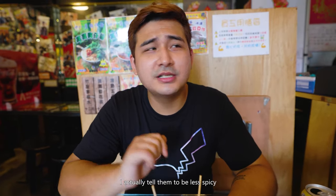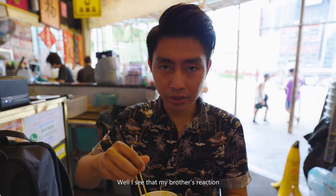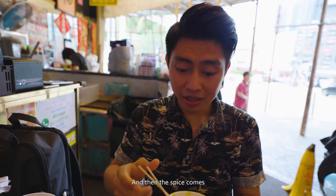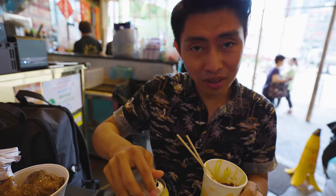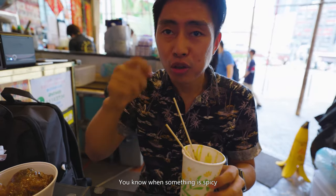I told them less spicy — but be careful, the spice comes late from the back of your throat. My brother's reaction doesn't look great. This is already two levels down — less spicy. It's sweet at first, then satay flavor, and then the spice comes after. It's not bad, you can handle it, but if you go for the middle spicy level it would be quite intense.